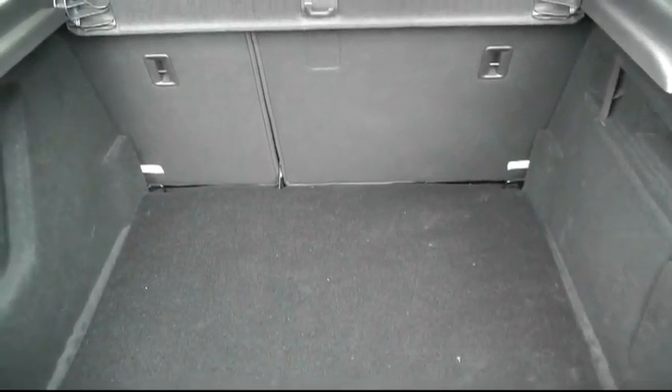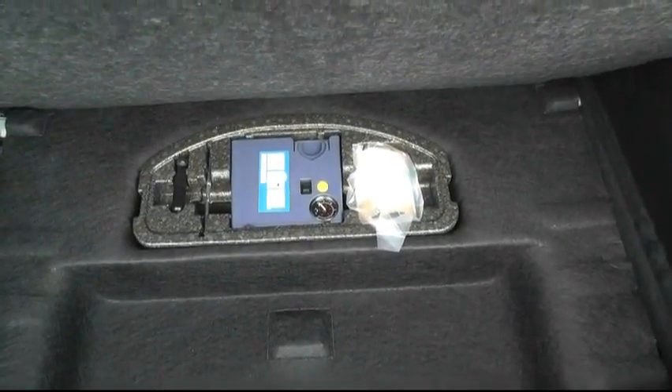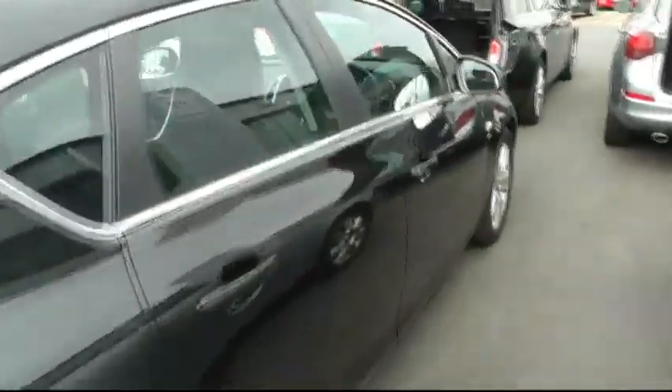There's a large boot space for an average family. Going under the lining you have an inflation kit in lieu of a spare wheel. The vehicle has done 4,600 miles from new.